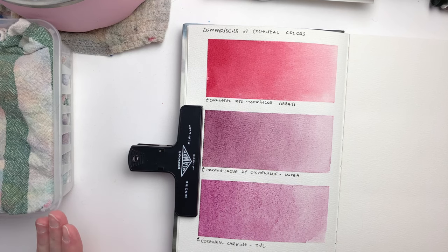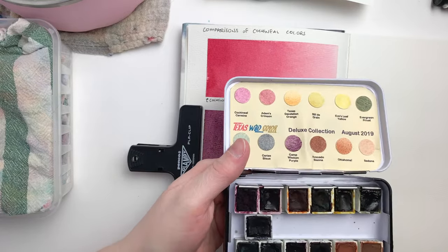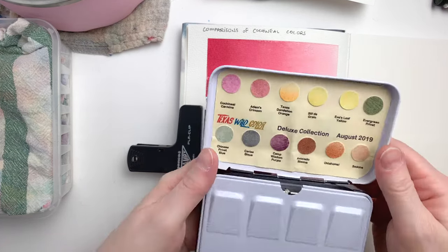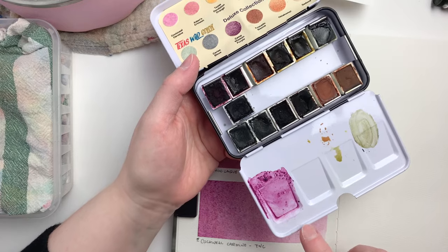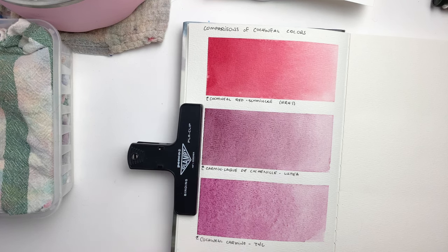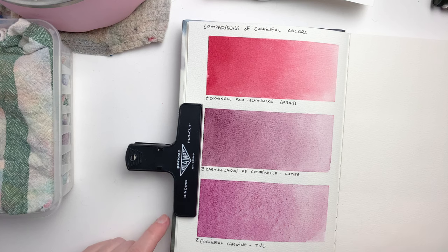Another thing I wanted to try is to see how rewettable these are. For the Texas Wild Color pan, the best approach is to add water to it, let it sit for a good few minutes, and then mix it well on your brush when you prepare the paint — and that gave me the best application with a really pretty texture. It's not grainy; it's really just the way the paint flocculates that creates that look.